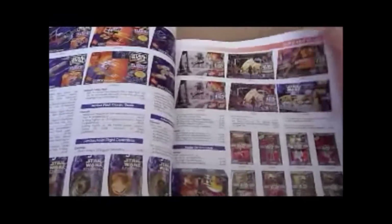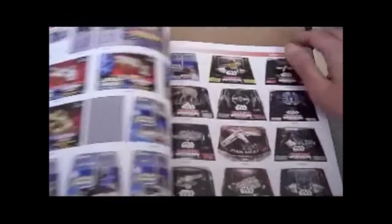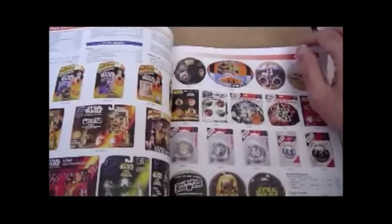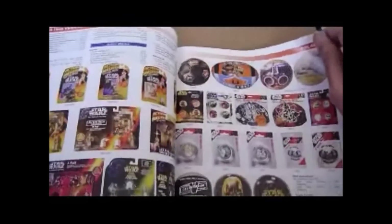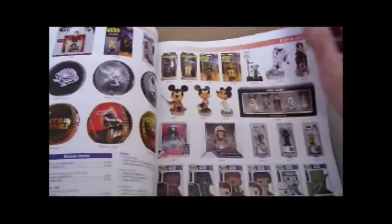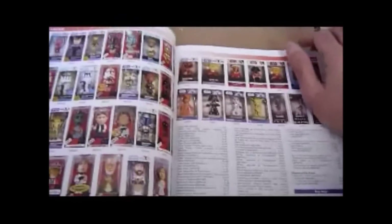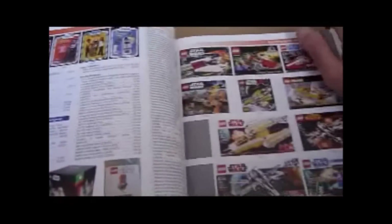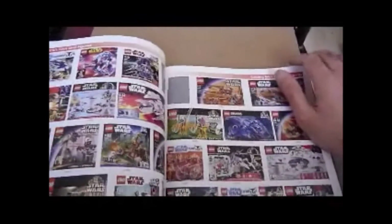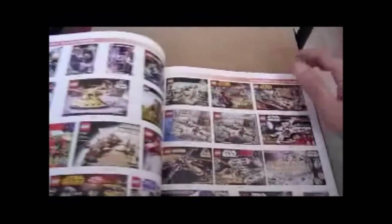Action Fleet, Action Fleet's Micro Machines, more Action Fleet, Titanium die-cast, more Titanium die-cast Kenner, die-cast metal figures, more odds and ends, Headknockers — I got that one for two quid in Model Zone, the Greedo. More odds and ends: Lego figures, Lego multi-packs, ships and stuff like that. Lego stuff is well expensive, but as you can see there's tons of it.